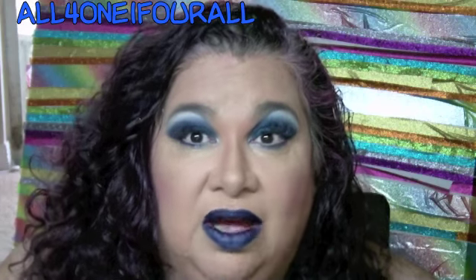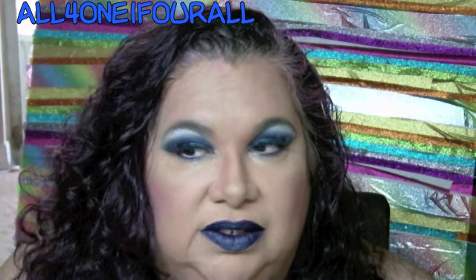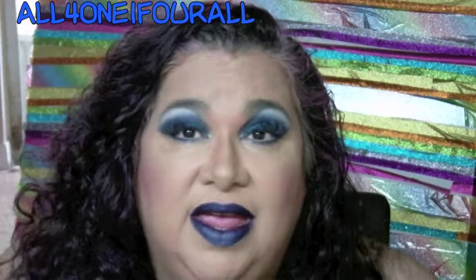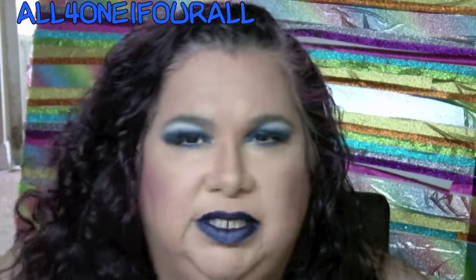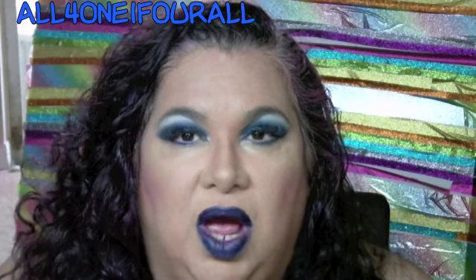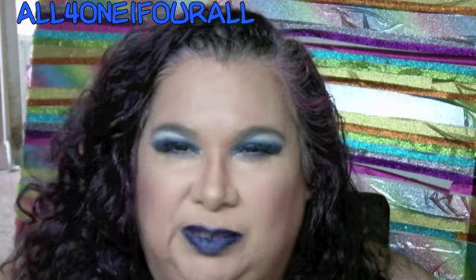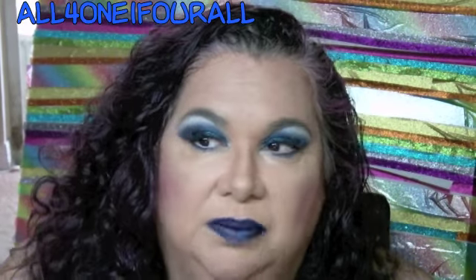They had every single thing that Wet n Wild was selling online, except for the glitter liners. Online they had a black glitter liner, and I thought that must be some mistake because in stores you have the bronze, gold, blue, and gunmetal — but they had no bronze, just the black. I said it's probably a mistake, and I really would have liked to check that out. That was the only thing they didn't have.